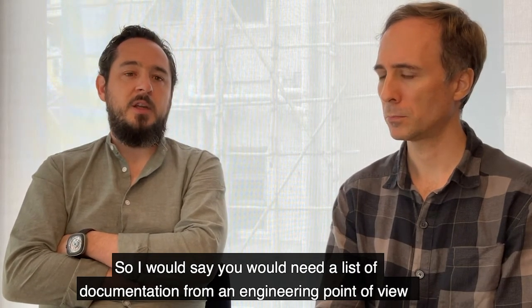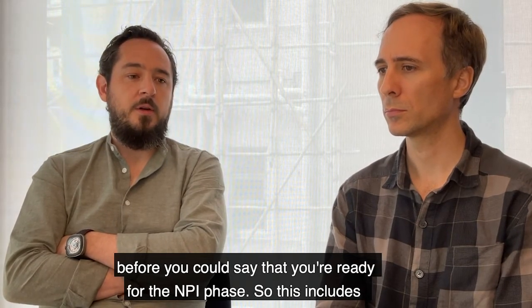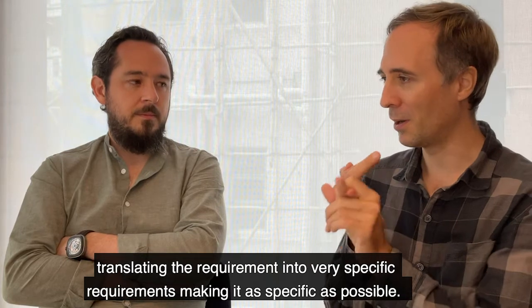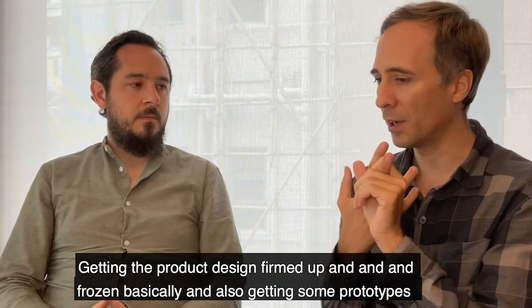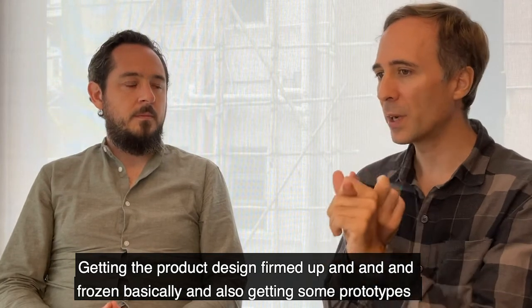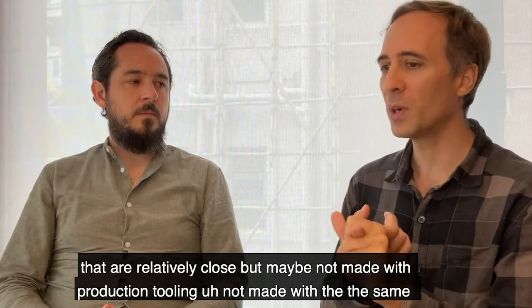You would need a list of documentation from an engineering point of view before you could say you're ready for the NPI phase. This includes translating requirements into very specific requirements, making them as specific as possible, and getting the product design firmed up and frozen.